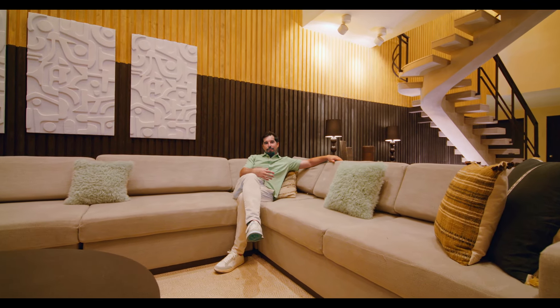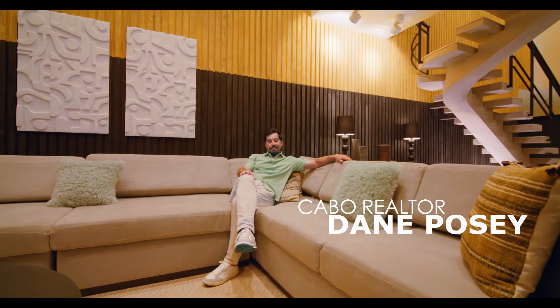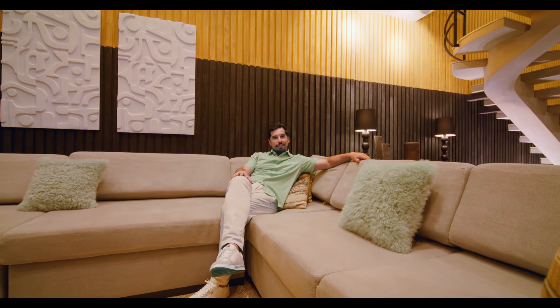For showings, contact me. I'm Dane Posey. Dane at theagencyloscabos.com. Let's connect.